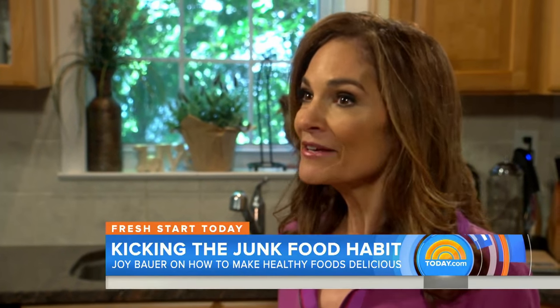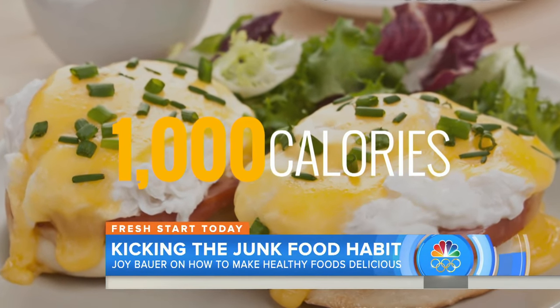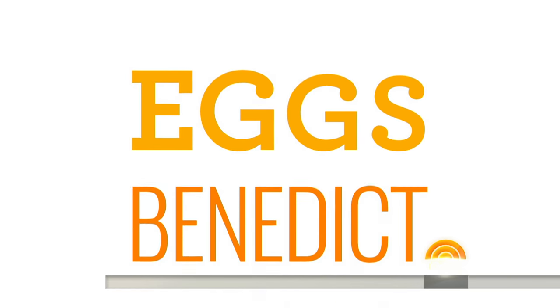When it comes to brunch, Eggs Benedict is one of the most popular items on the menu, but its creamy, fattening hollandaise sauce makes this dish a diet disaster at 1,000 calories. But not mine. Check it out — Eggs Benedict.